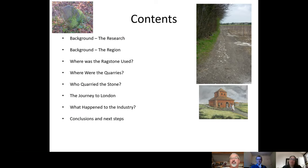Simon outlines the structure of his presentation: the research and the region — specifically the upper Medway Valley; where ragstone was used in Roman London including the Billingsgate Bathhouse; identifying exactly where the quarries were — one of which at 2.6 kilometres long was possibly the largest man-made hole in Roman Europe; who quarried the stone; the journey to London and the economic model; what happened to the industry; and finally conclusions and next steps.